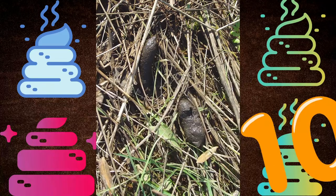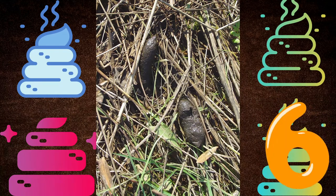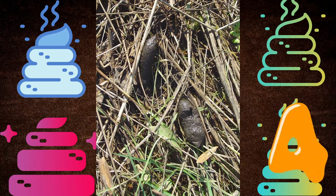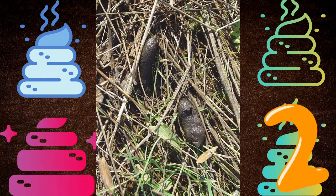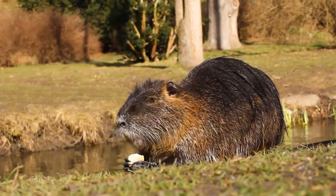Number five. This poo came from a nutria.